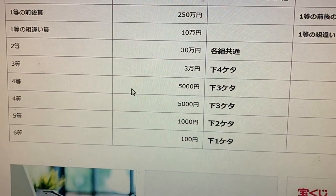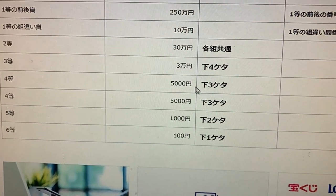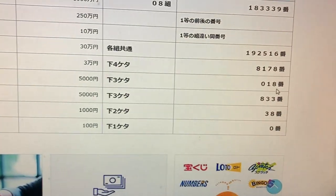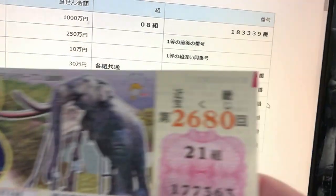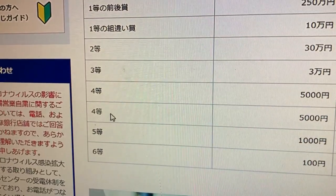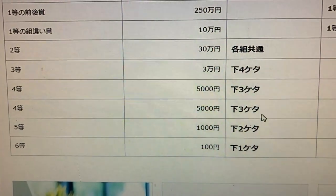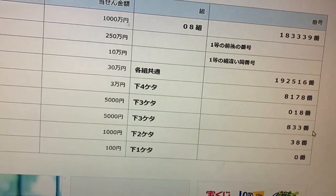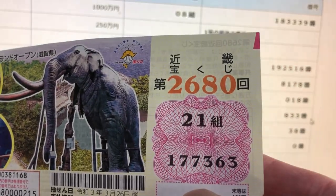To win the fourth prize, Gosen-en, the last three numbers of your ticket must be 018. I've got 363 — no good. To win the second fourth prize, Gosen-en, the last three numbers must again be 018. I've got 363 — no good.